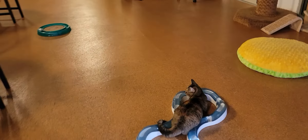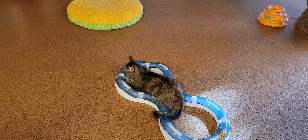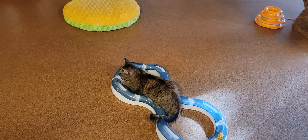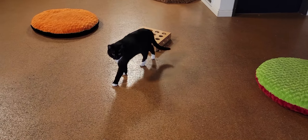Over here we have Adela hanging out. Adela is going home on Sunday. She's about a year old, one of our longer-term residents, and we're really happy that she's going to be going home. Over here we have Groucho Marx kind of playing with the toy, whirling around, so we're happy about that.